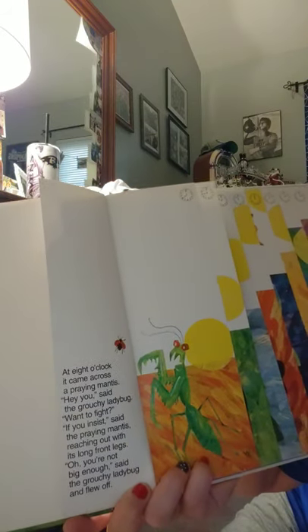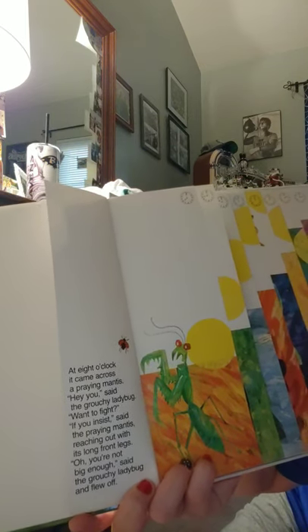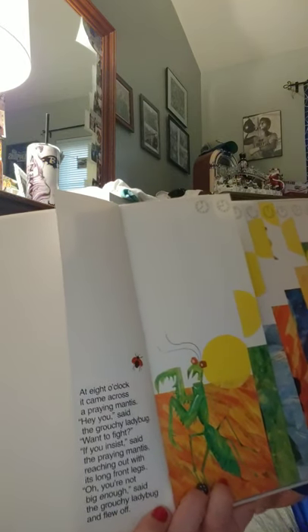At eight o'clock it came across a praying mantis. 'Hey you,' said the grouchy ladybug, 'want to fight?' 'If you insist,' said the praying mantis, reaching out with its long front legs. 'Oh, you're not big enough,' said the grouchy ladybug, and flew off. There's our eight o'clock — hour hand is on the eight, minute hand is on the twelve.